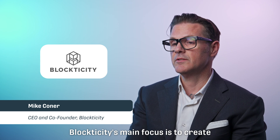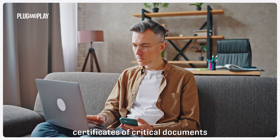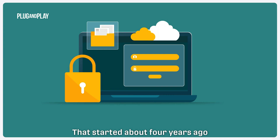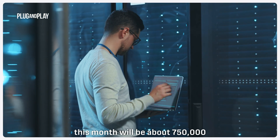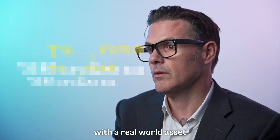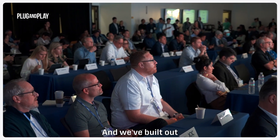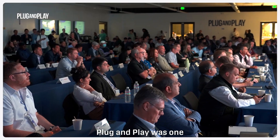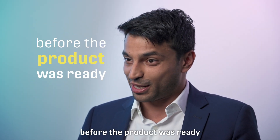Blockticity's main focus is to create tamper-evident certificates of critical documents through the global supply chain. That started about four years ago, and we've been building out our pipeline — this month will be about 750,000 certificates on-chain with a real-world asset value of about $1.2 billion. We've built out an incredible pipeline with the Plug and Play community, who were one of our early believers and invested in us before the product was ready.